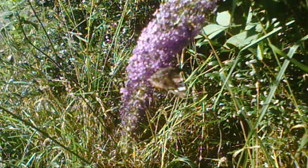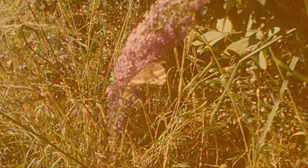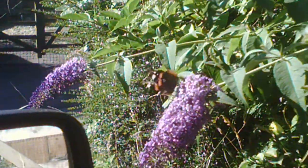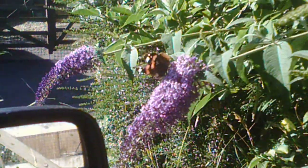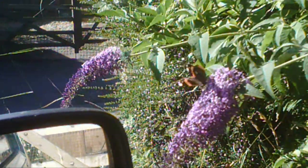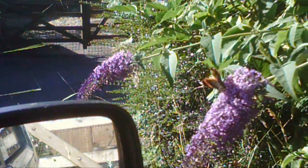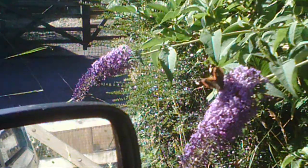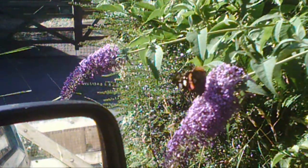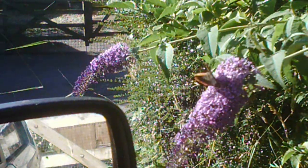He is a newly emerged butterfly because he's not all tattered. He's feeding on the nectar. It's quite early in the morning — well, it's about quarter past nine — so it doesn't really heat up yet. So he's not as flighty as he might be.